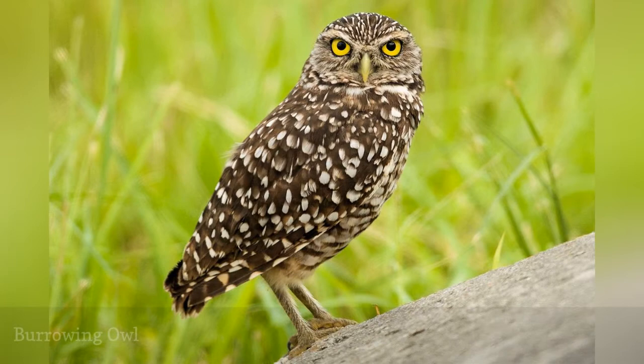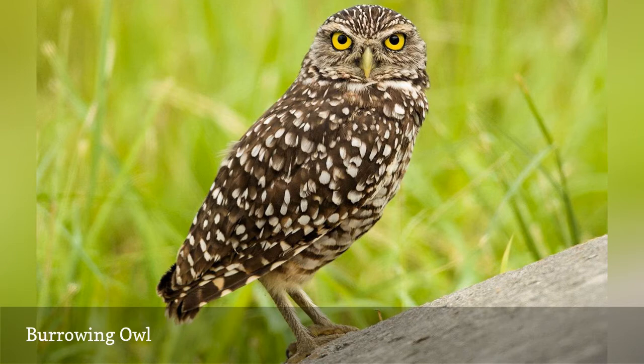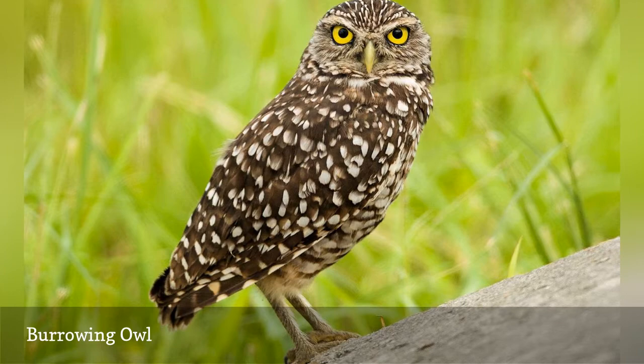The burrowing owl, Athene cunicularia, is frequently active during the day. Florida's populations in the central and southern part of the state are well adapted to suburban living in parks, golf courses, and near libraries. While this is the same species as the burrowing owls of the western United States, the species may one day be split and the Florida owls recognized as unique.